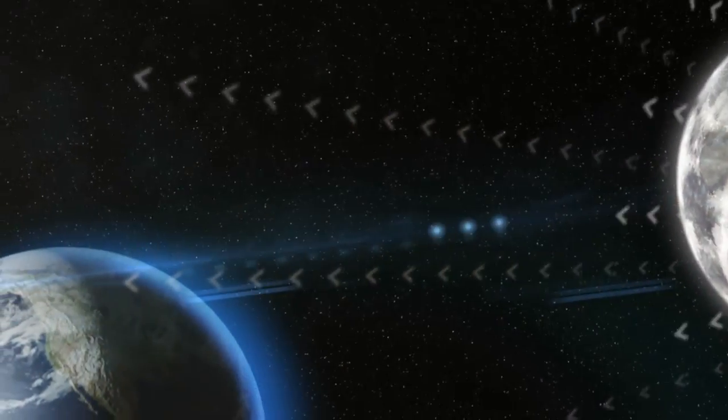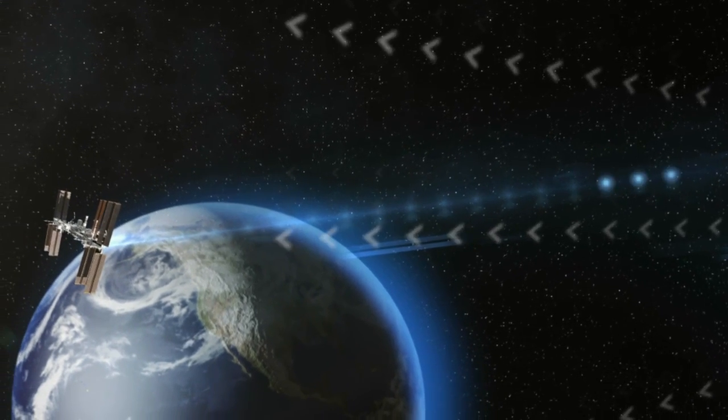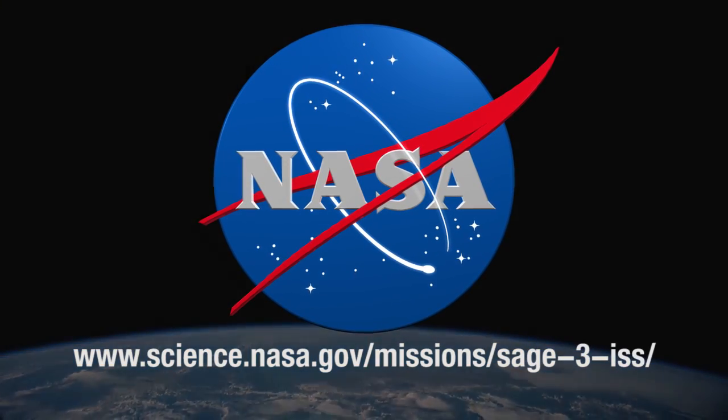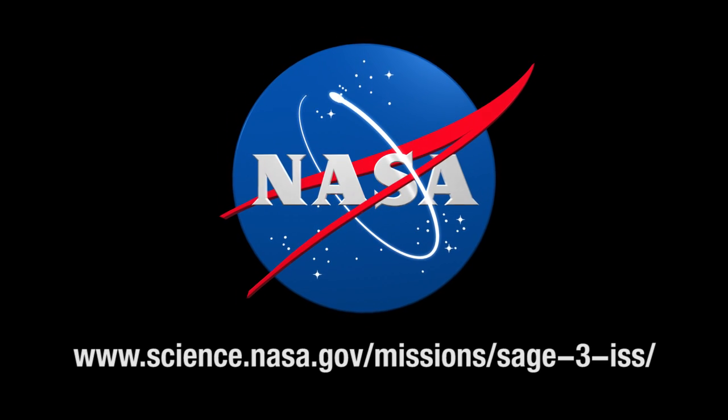I wish all the payload teams and science teams great success. I know they're doing important work for our future generations.